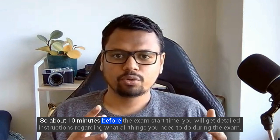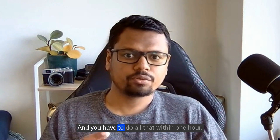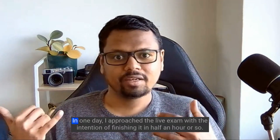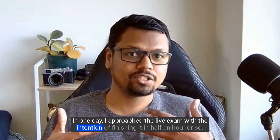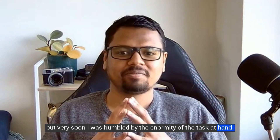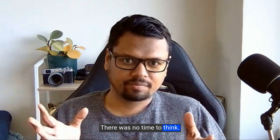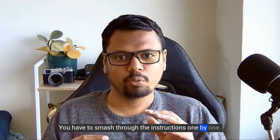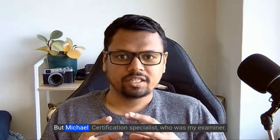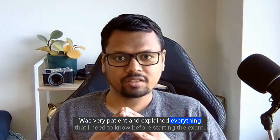About 10 minutes before the exam start time, you'll receive detailed instructions on everything you need to do, and you have to complete it all within one hour. Confident from clearing Part A in one day, I approached the live exam expecting to finish in half an hour — but I was humbled by the enormity of the task. The instructions were overwhelming at first glance and there was no time to think. However, Michael, the senior certification specialist and my examiner, was very patient and explained everything I needed to know before starting.